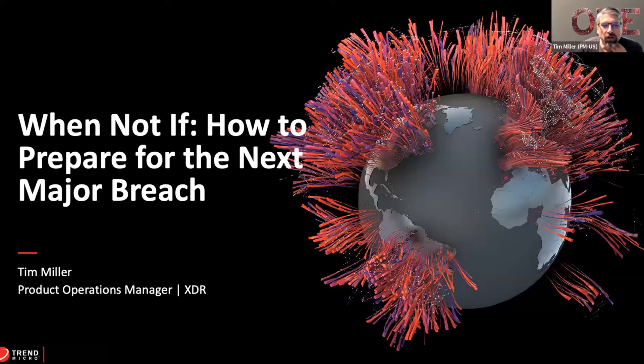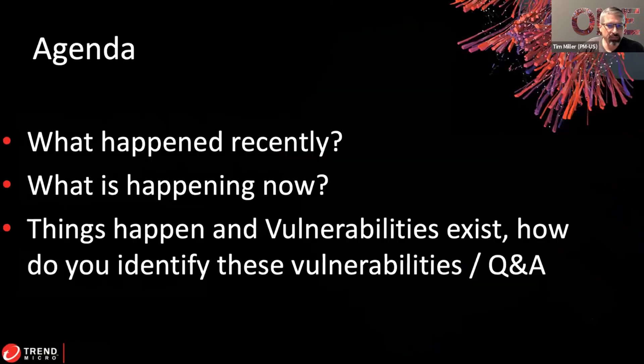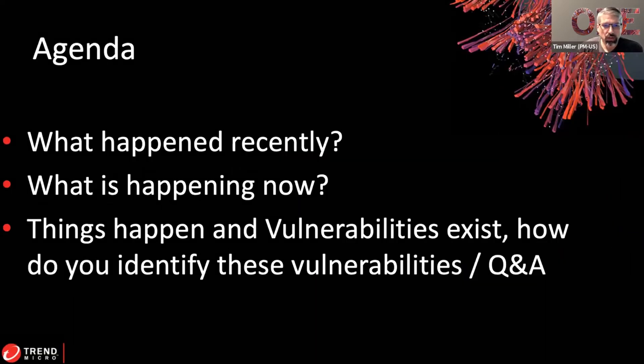Today we're going to go over recent events that have happened and give you an idea of how you can use security practices and other items to help identify a breach before it becomes an all-out event in your environment. My agenda today covers what's happened recently, what's happening now, how vulnerabilities exist, and how to identify them — followed by a Q&A with Chris and myself. We've only got 10 slides and one is a thank-you slide.